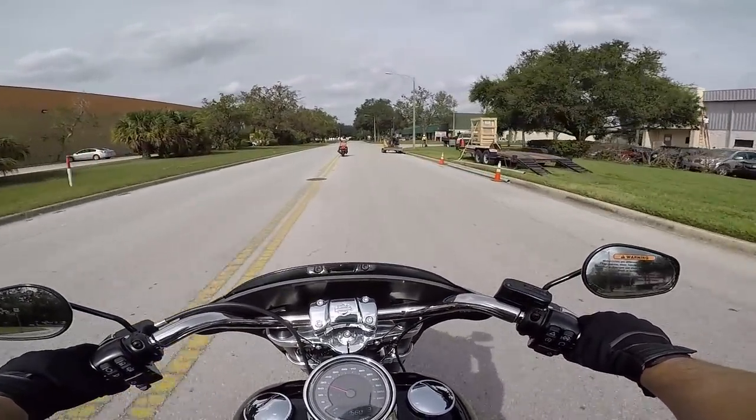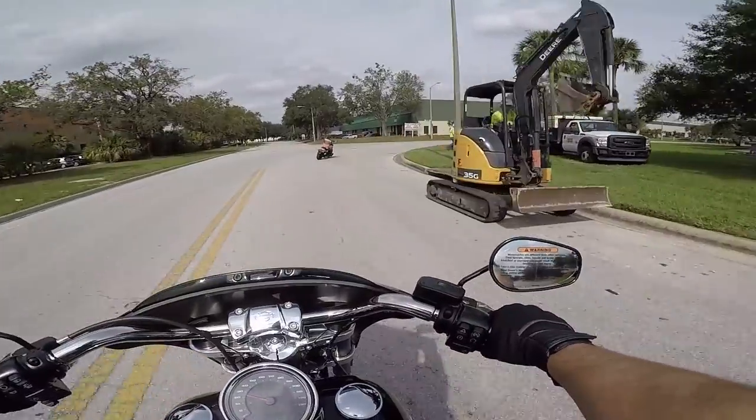I'm just really impressed with the new lean clearance of the new 2018 Harleys. Even with the forwards, even with the bikes that have the mids — the lean angle is awesome.